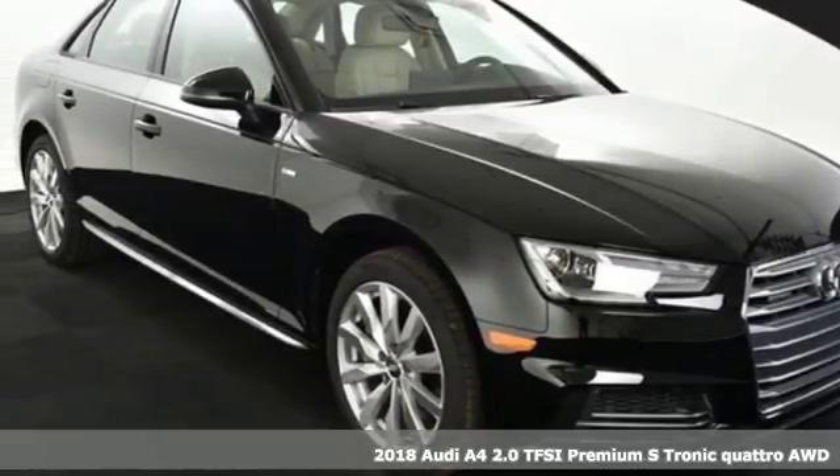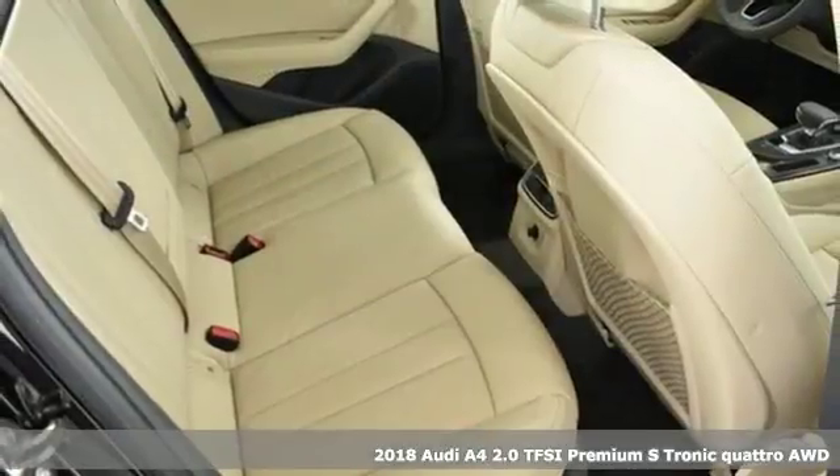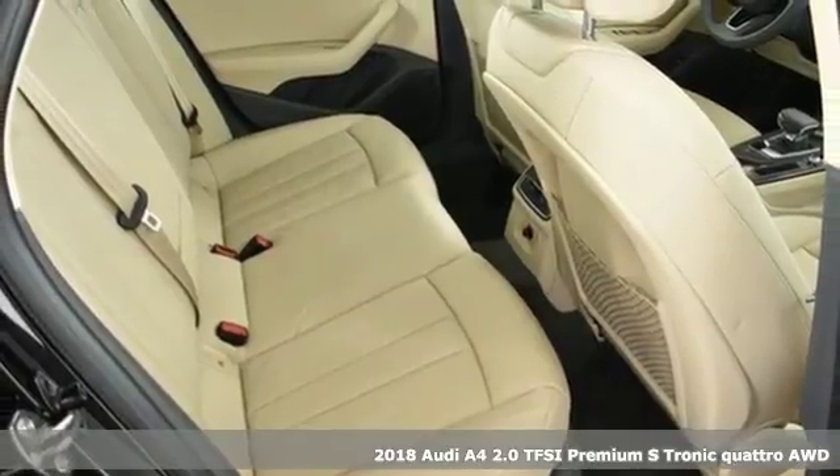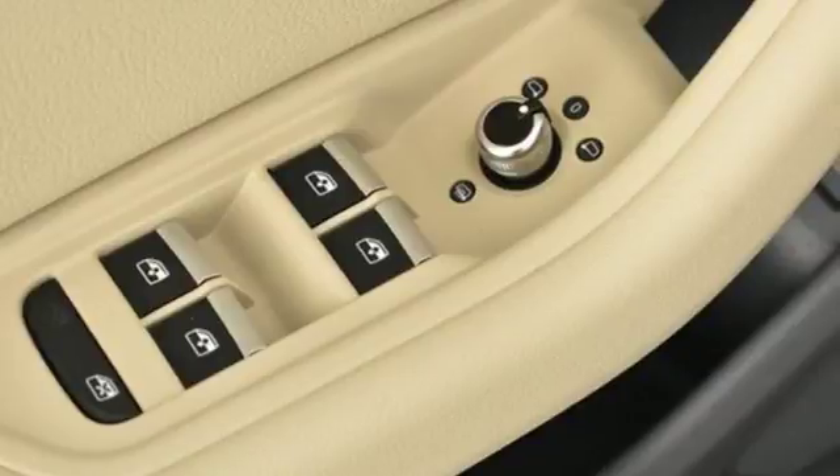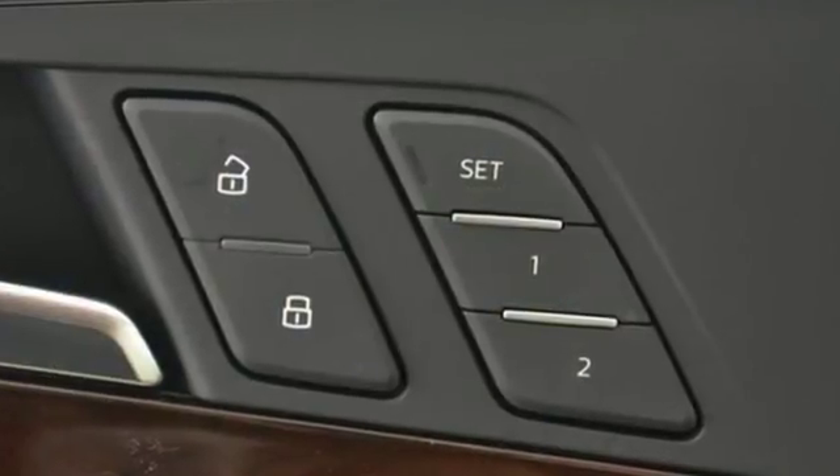It's a 2018 Audi A4. Brains and brawn take center stage in this unforgettable A4. The power easily impresses, as do the clean, brilliant contours and handsome design details.